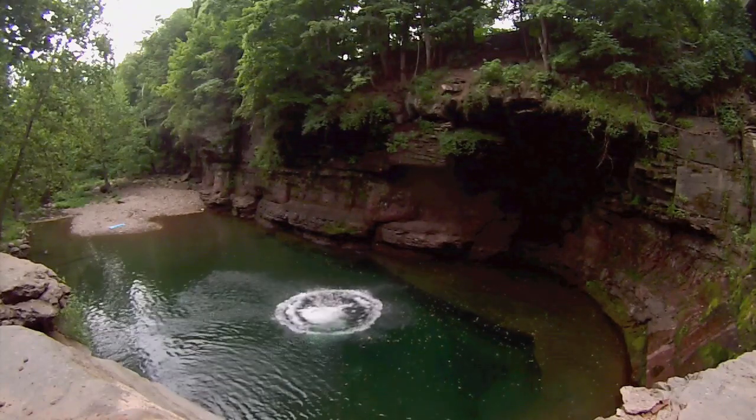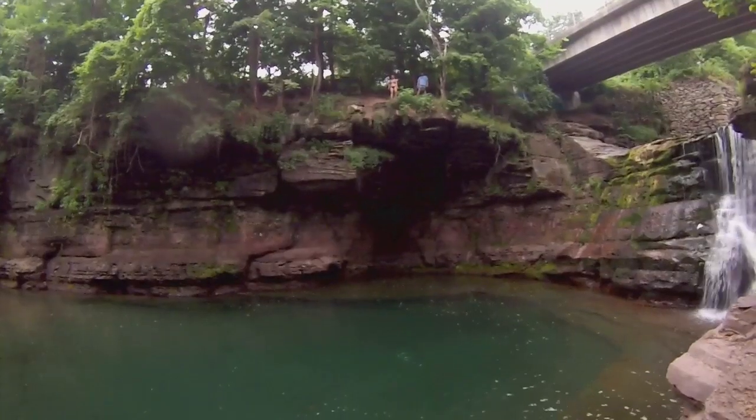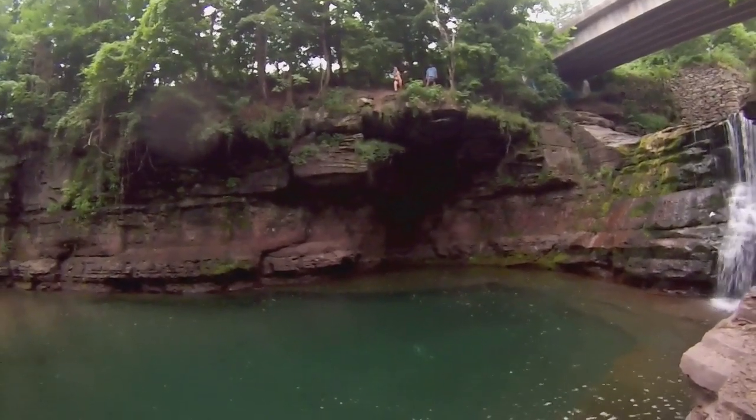But it's a small price to pay for a pretty sweet spot. When you park, the easiest way is to cross the bridge and come down on the right side, then go across this little waterfall to get to the cliff jumping spot.